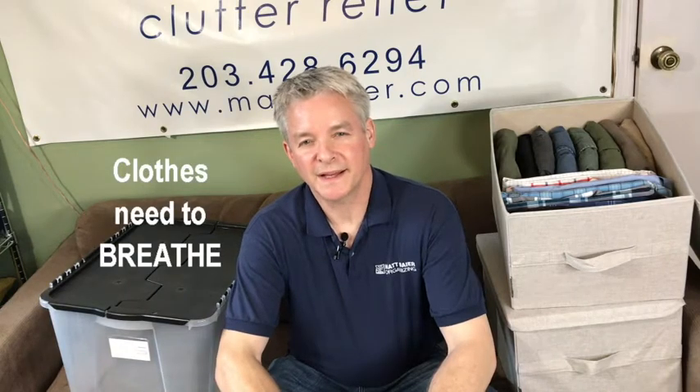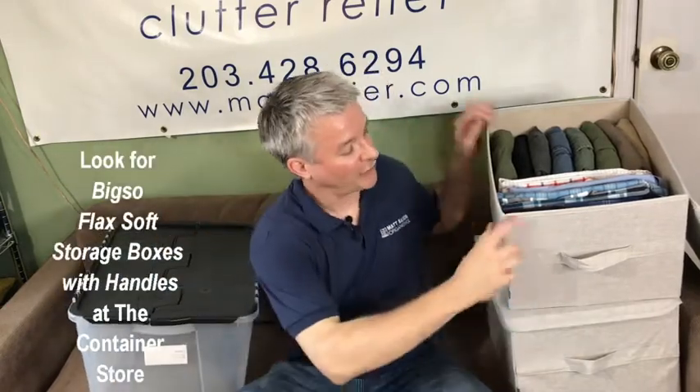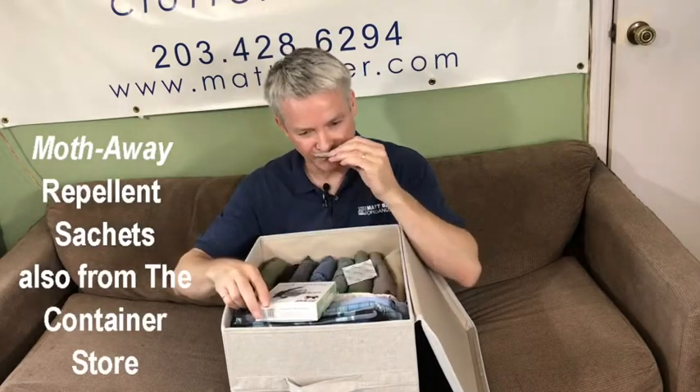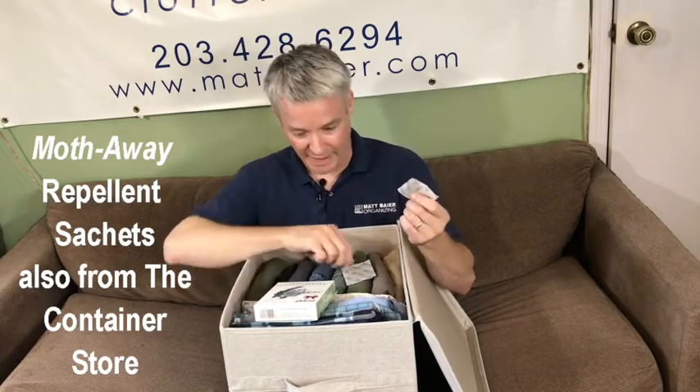Next up, clothes need to breathe. So as much as I like clear plastic containers for storage, clothes are better off in breathable containers like these, which you can get at the Container Store. To further protect against moths, I like these herbal sachets. They smell a lot better than moth balls — I could almost make a cup of tea with this. You need about one per cubic foot of storage. I've got about a cubic foot and a half here, so I'm going to use two of these. Cedar, of course, works well too.